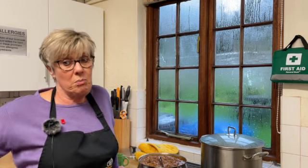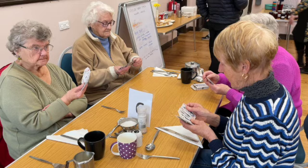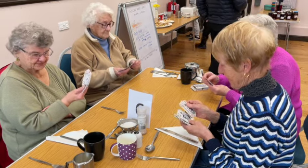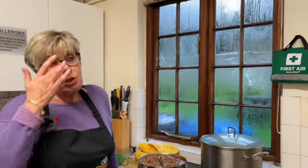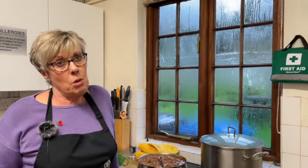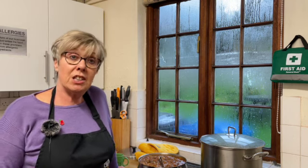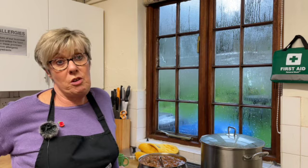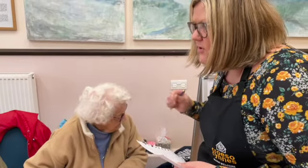They've got a whist group going on, they have dominoes, all sorts of things. In term times the children come every week from Ysgol Hen Llan and join in and have lunch. The children learning Welsh practise their Welsh with the Welsh speakers, and the children who are Welsh speakers practise their English with the English speakers. It's perfect, it's just lovely.